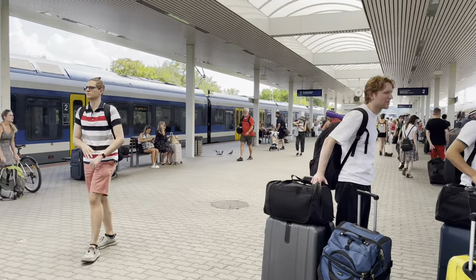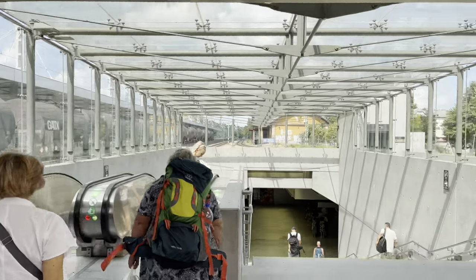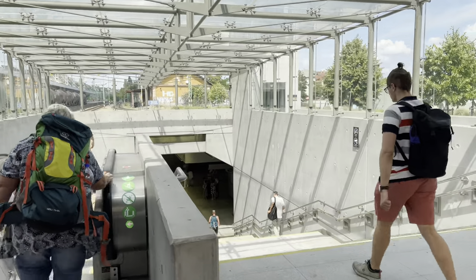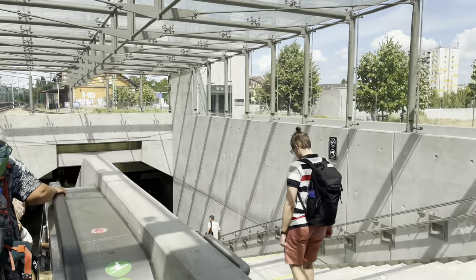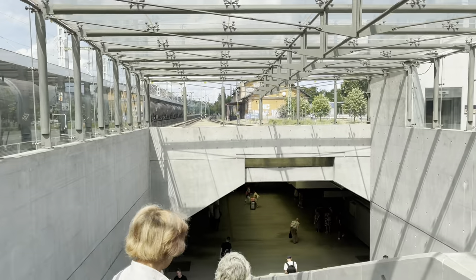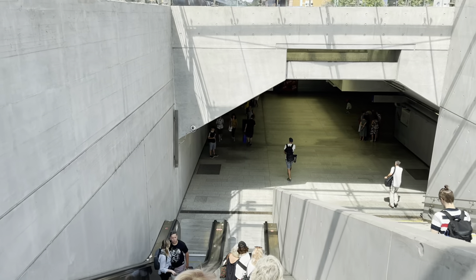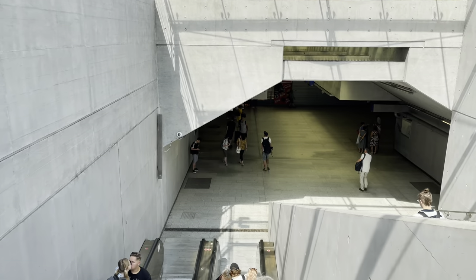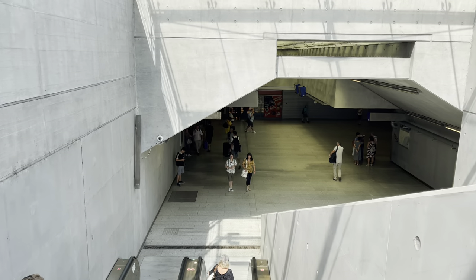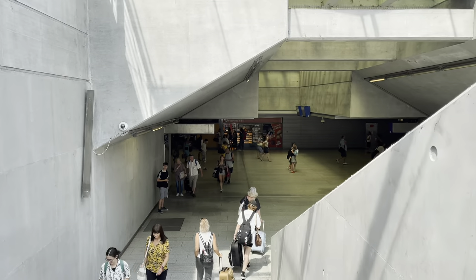After a couple of hours we finally arrived at Budapest terminal train station. It's really different from Vienna Hauptbahnhof — the infrastructure has changed dramatically, it's quite smaller and not as impressive, though still nice and decent. We should be more considerate of Hungary, as its economy is quite different from Austria's.